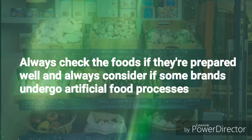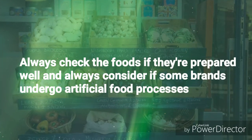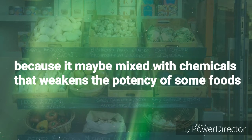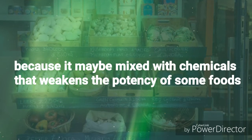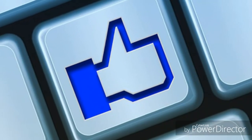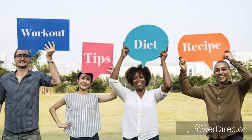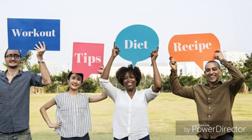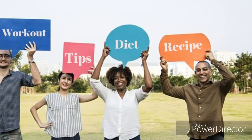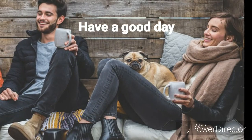Always check that foods are prepared well and consider whether some brands undergo artificial food processes, because they may be mixed with chemicals that weaken the potency of some foods. If you learned something from this video, please give us a like, and if you have other food and health ideas or suggestions, comment below. Thanks for watching and don't forget to subscribe and click the notification bell for more interesting updates and videos. Have a good day.